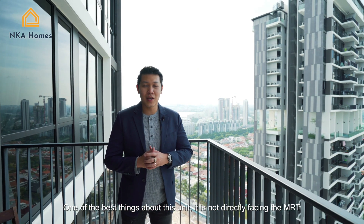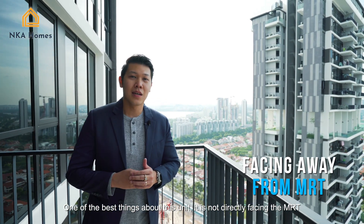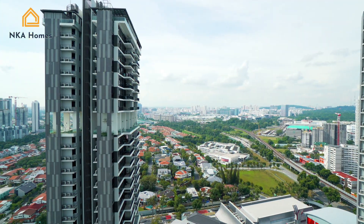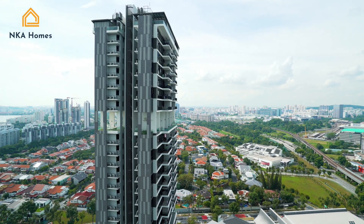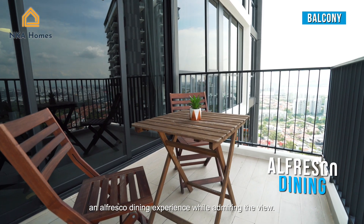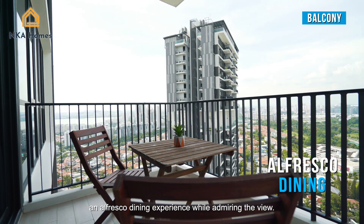One of the best things about this unit is that it is not directly facing the MRT — it is actually facing the Pandan Reservoir and the quiet, tranquil neighborhood. What's more, you can look forward to enjoying an alfresco dining experience while admiring the view.